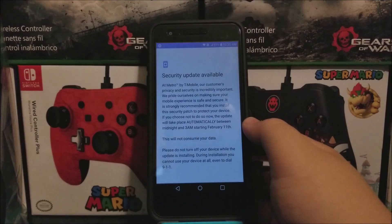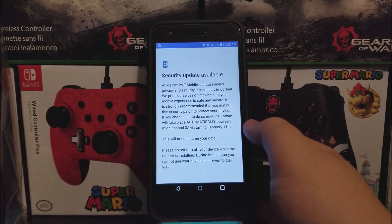At Metro by T-Mobile, our customers' privacy and security is incredibly important. We pride ourselves on making sure your mobile experience is safe and secure. It is strongly recommended that you install the security patch to protect your device. If you choose not to do so now, the update will take place automatically between midnight and 3 a.m. starting February 11.